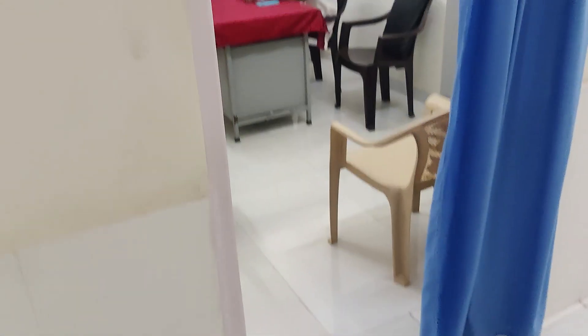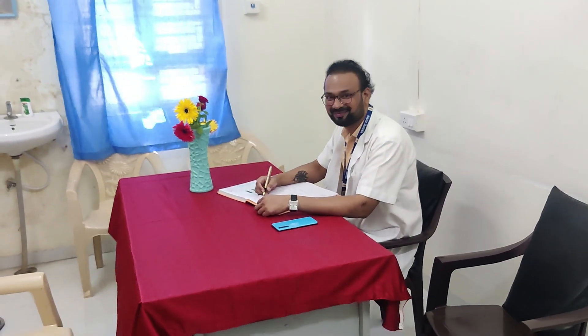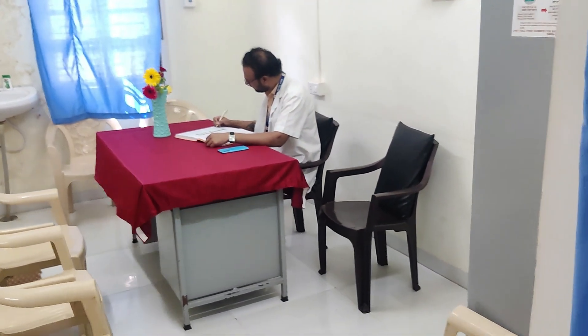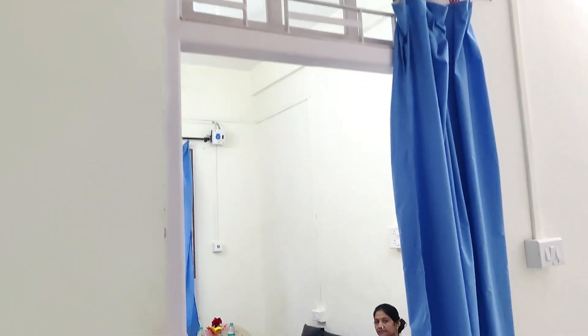This is the in-charge room. Here you can see Mr. Sachin Kumbar, who is in charge of the operation theater. He is working really hard for maintaining the decorum and all the procedures in the OT, and he has very good administrative capacity.